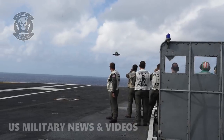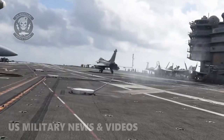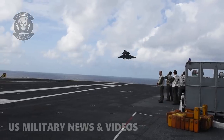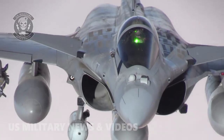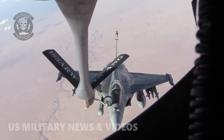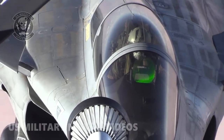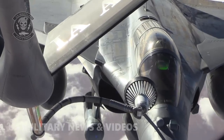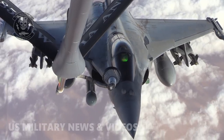On the other hand, the Rafale was first rolled out in 2001. Around 164 jets have been built so far, with a per unit cost of around $70 million. Operated by a crew of one, the aircraft weighs 21,720 pounds with a maximum takeoff weight of around 54,000 pounds. It is powered by two turbofan engines generating 33,720 pounds of thrust combined. The jet can reach a top speed of 1,188 miles per hour with a maximum range of 2,299 miles and a combat radius of 1,151 miles. It is equipped with 14 hardpoints and a 30 mm autocannon with 125 rounds.